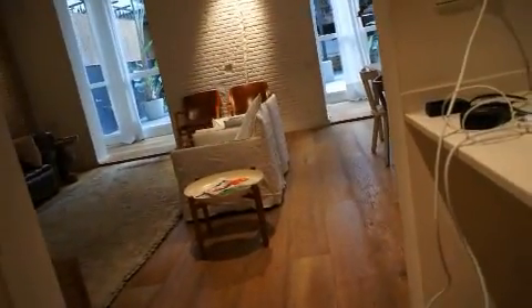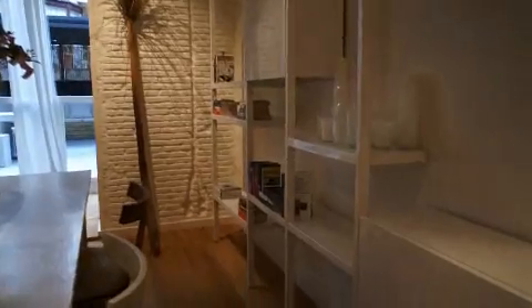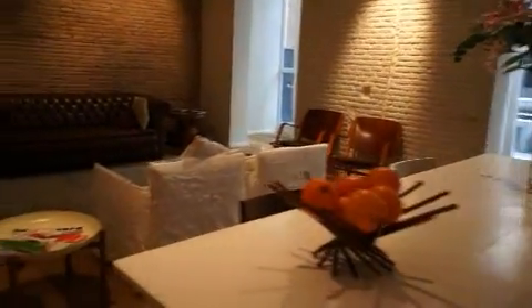Just off the kitchen we've got a dining room with some shelves with books on them. There were some fresh flowers when we arrived, and some fruit.